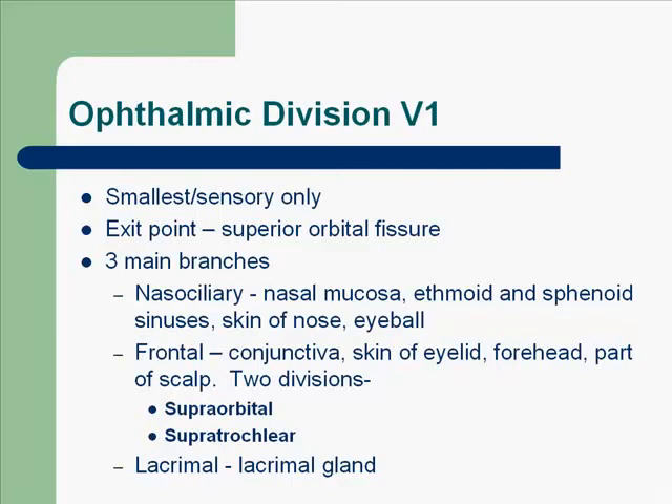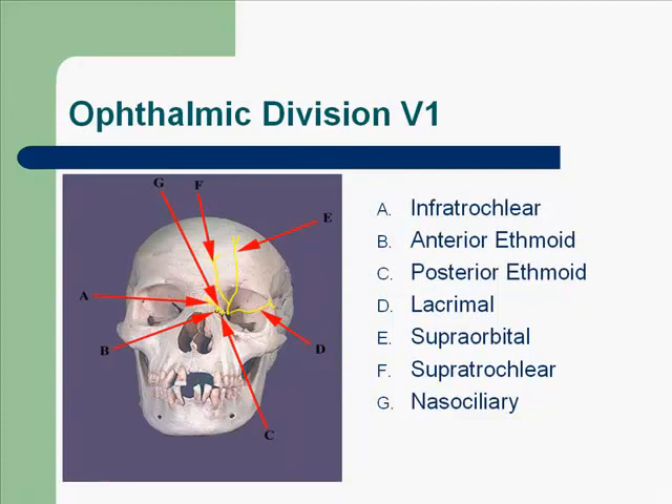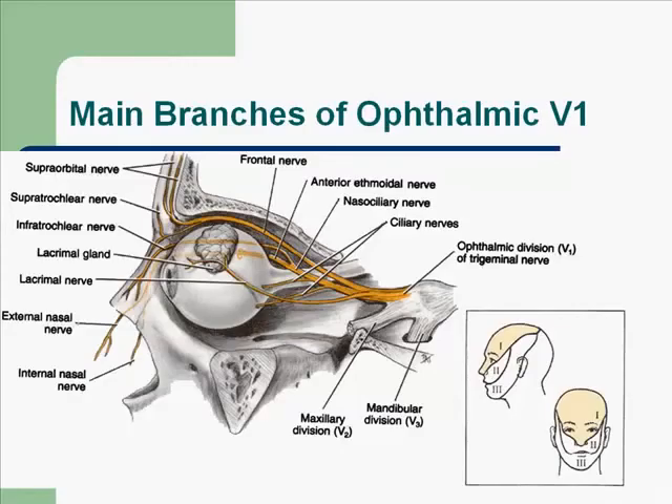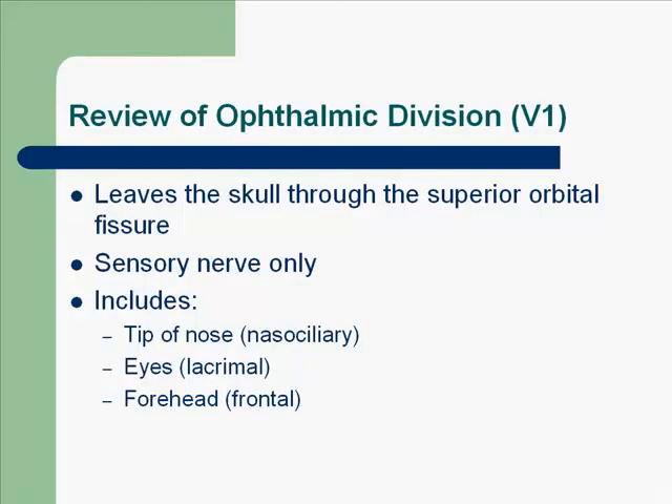Here are pictures of the branches of the ophthalmic division. You can see that V1 is for the nose and forehead. To review: the ophthalmic division leaves the skull through the superior orbital fissure. It is a sensory nerve only, and it includes the tip of the nose via the nasociliary branch, the eyes via the lacrimal, and the forehead via the frontal. That's it in a nutshell.